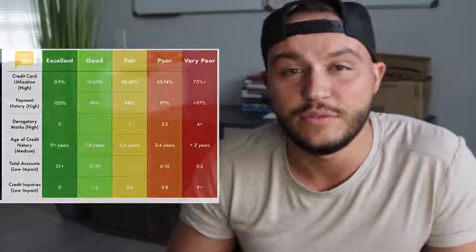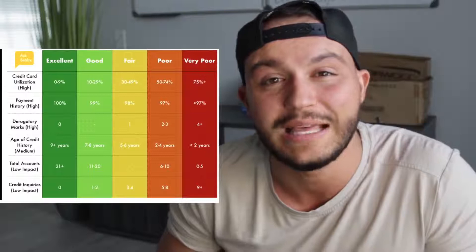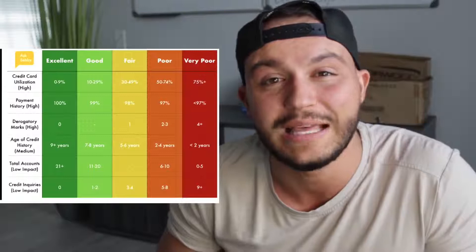Next is payment history, which is also ranked very high. You want to make every single payment on time. There's a caveat though — sometimes credit card companies won't report a missed payment if you only miss one month, because there may be a grace period. Find out if there's a grace period and how long it is before it goes on your credit report. Making late payments is going to destroy this section of your credit score — 100% on-time is excellent, 99% is good, and 97% or below is very poor. That's not a lot of wiggle room.